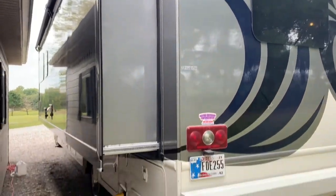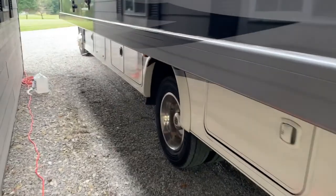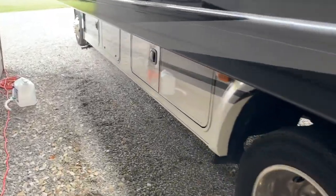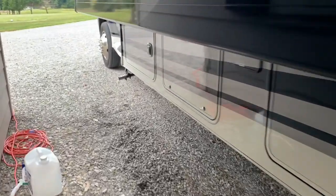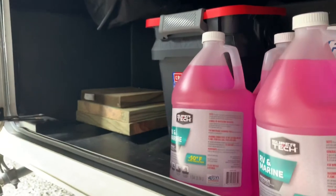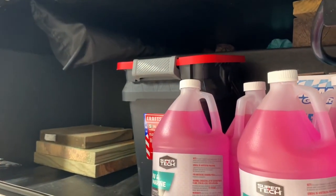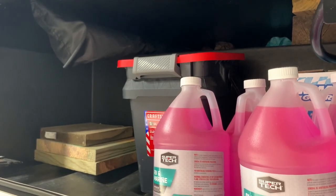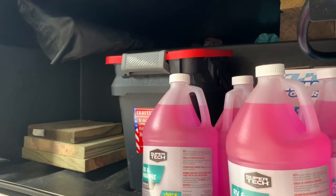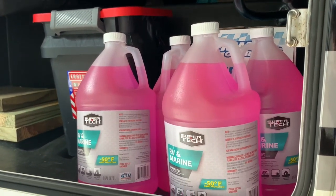That full side slide is extended at the moment. There's 50-amp service and a 6,000-watt diesel generator that will power everything on this unit. Opening another compartment: wood blocks, a tool kit, lubricants and sprays, a few additional parts, extra DEF fluid for the diesel, and some RV and marine antifreeze in there as well.